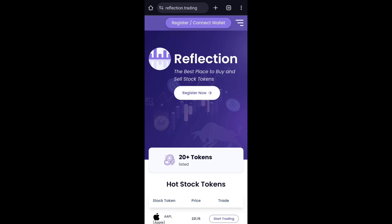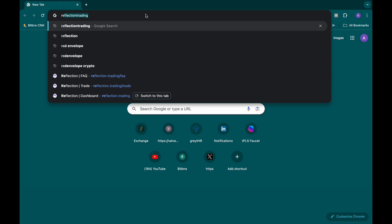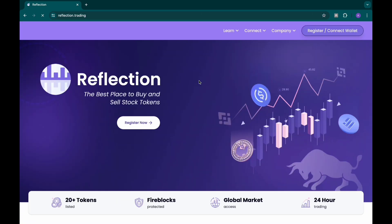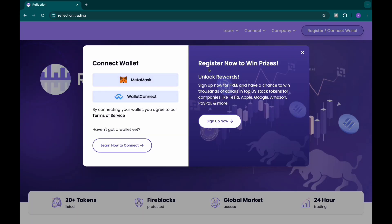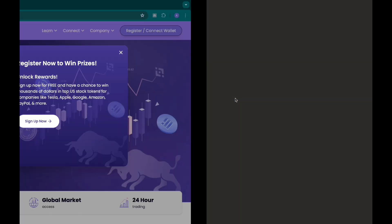Welcome guys, this is Crypto Talker. In this video we're talking about Reflection Trading. The site is reflection.trading — I'll put it in the description and comment section. Once you click on the site, just click on connect wallet, connect your MetaMask wallet. It says register here, sign up for free and get the chance to win thousands of dollars. This site is new and I'm testing it.